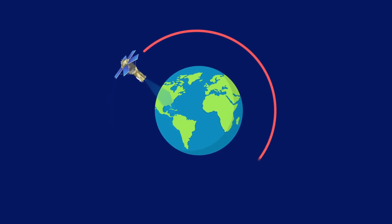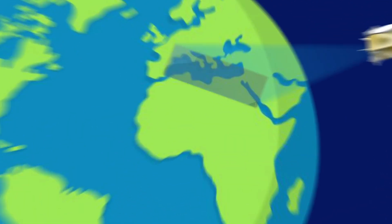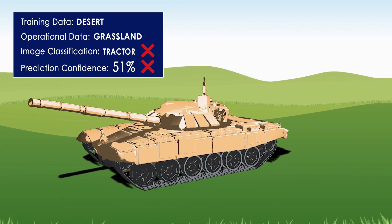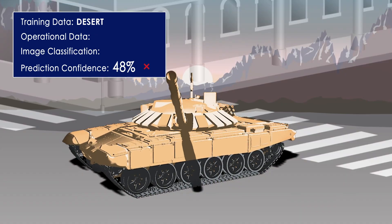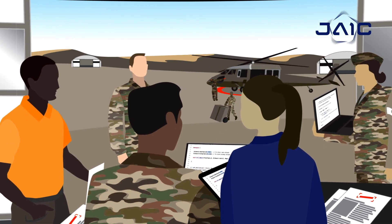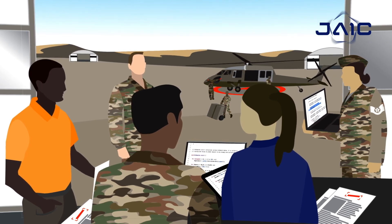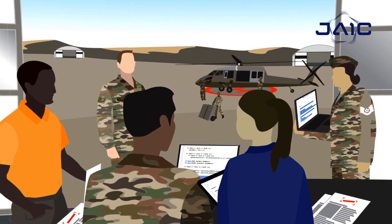For example, an AI-enabled satellite imagery classifier trained to recognize military vehicles by exclusively using training images in a desert environment will have degraded performance if the operational images are of the same vehicles in a grassland, urban, or arctic tundra environment. Developers need training data that closely resembles the full diversity and complexity of the real-world operational environment. That's why, whenever the Joint AI Center pursues a specific AI application, our developers and program managers are focused on data every step of the way.